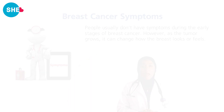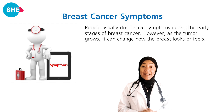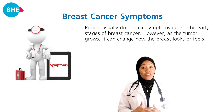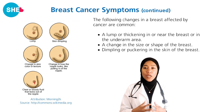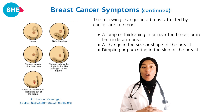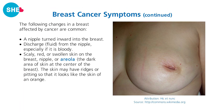Let's first look at the signs and symptoms of breast cancer. People usually don't have symptoms in the early stages, but as the tumor grows, it can change the way the breast looks or feels. Common changes include a lump or thickening in the breast or under the arm, a change in the shape and size of the breast, dimpling or puckering in the skin, or a nipple turned inward, as shown in the picture.